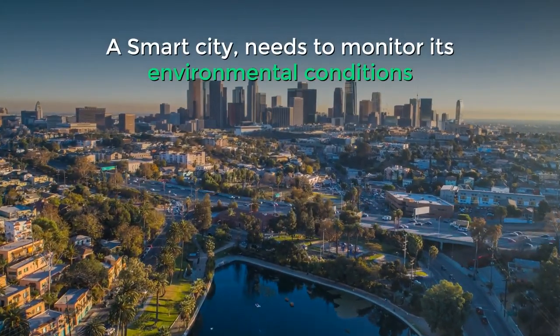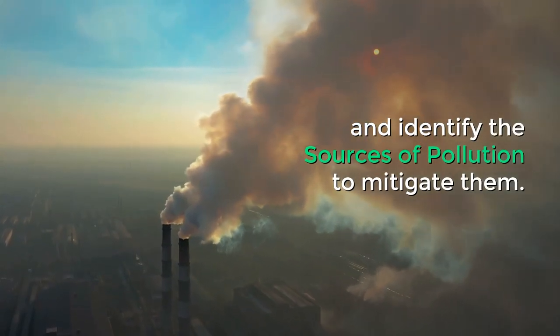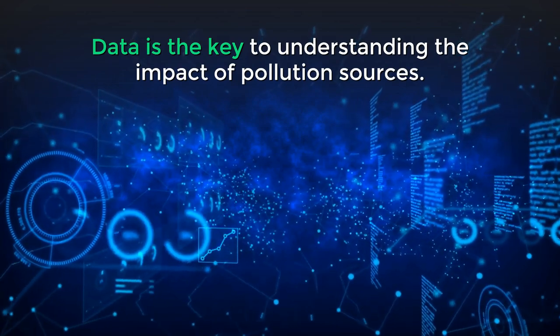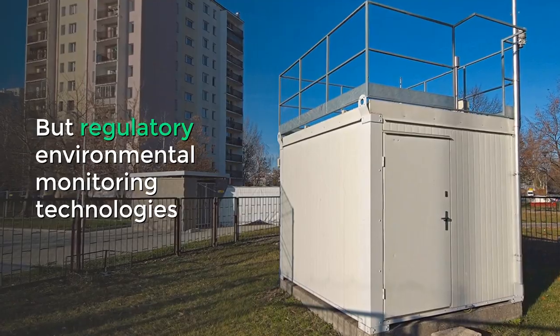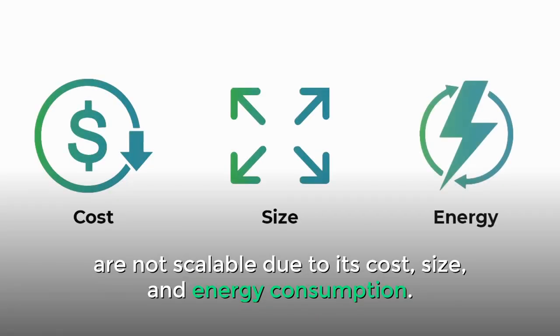A smart city needs to monitor its environmental conditions and identify the sources of pollution to mitigate them. Data is the key to understanding the impact of pollution sources. But regulatory environmental monitoring technologies are not scalable due to their cost, size, and energy consumption.